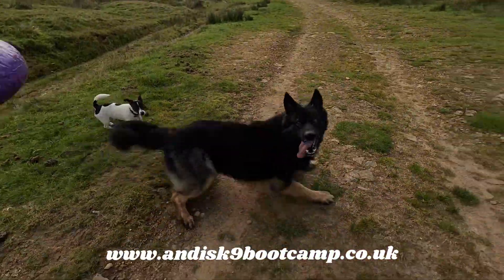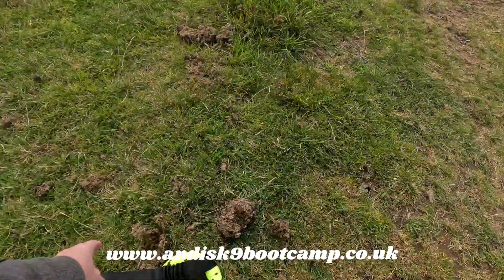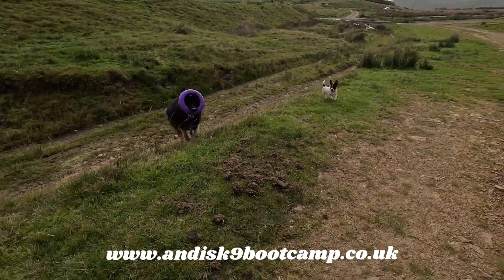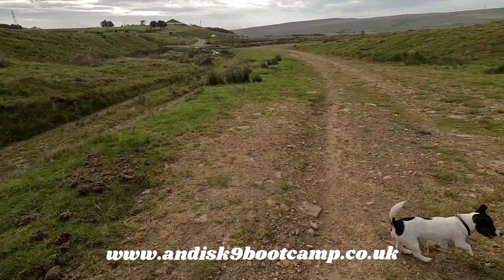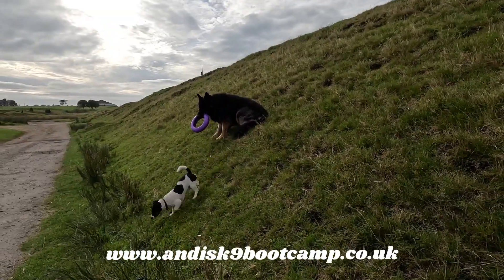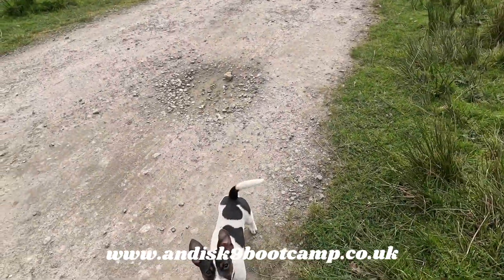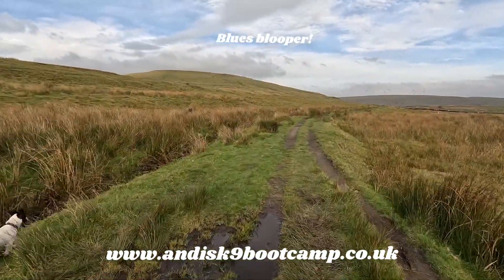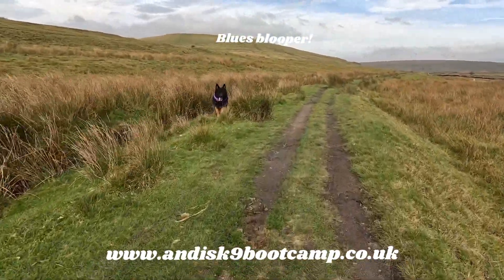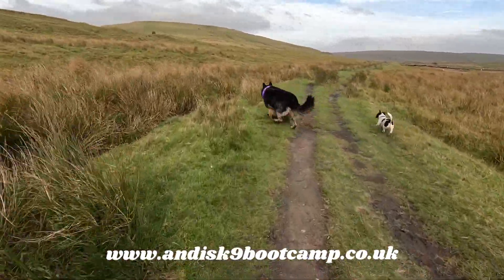Ready! Yay! Two happy and tired dogs from these super dooper interactive toys. Look at your ears! And look where Blue is — do you not see that?